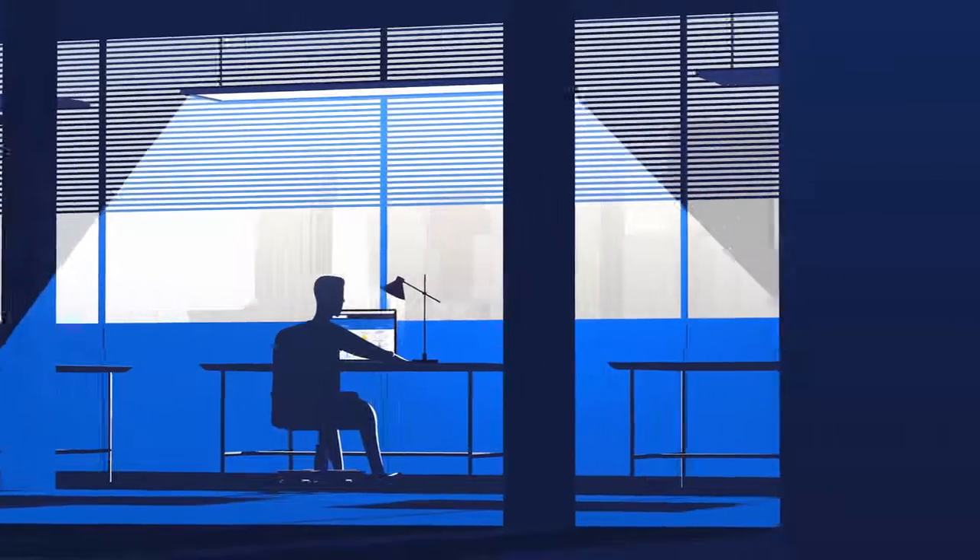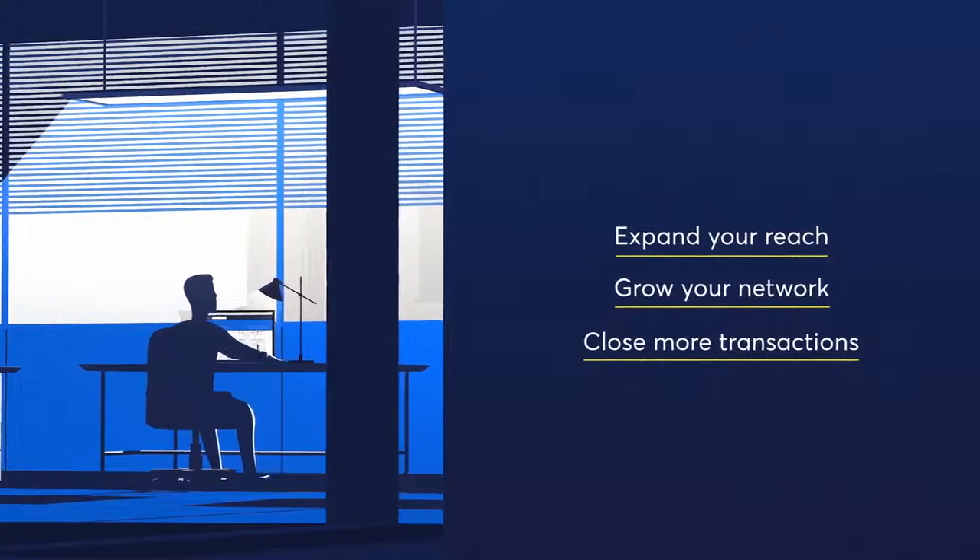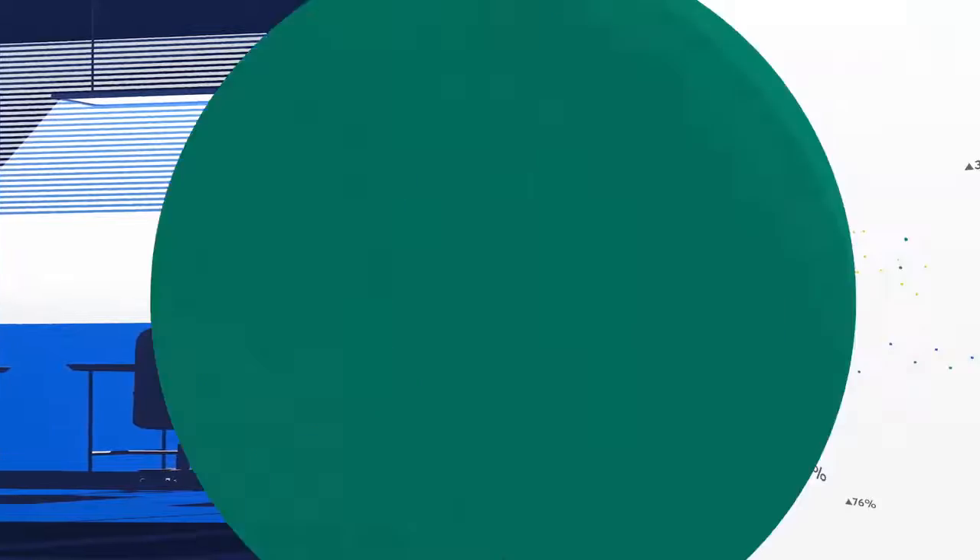With 10x's all-in-one platform, you'll expand your reach, grow your investor network, and close more transactions in less time.